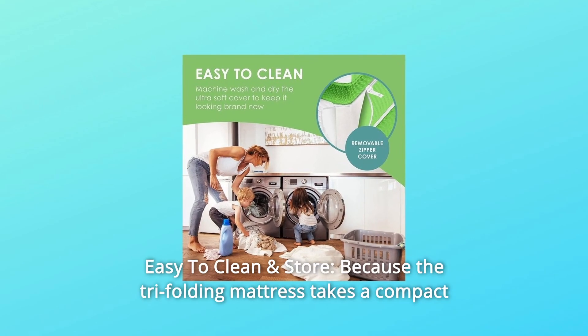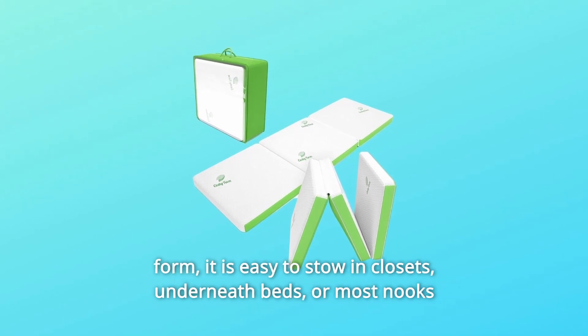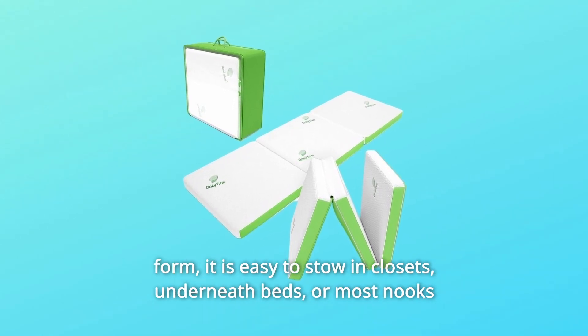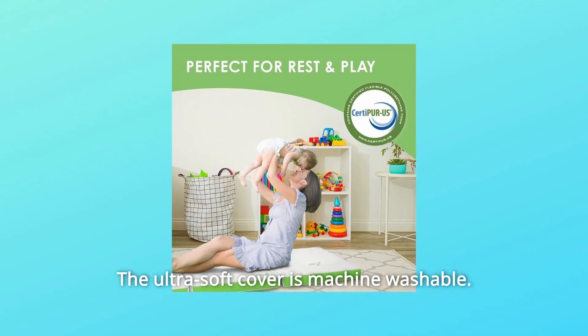Number 5: Easy to Clean and Store. Because the tri-folding mattress takes a compact form, it is easy to stow in closets, underneath beds, or most nooks until the next time you need it. The ultra-soft cover is machine washable.